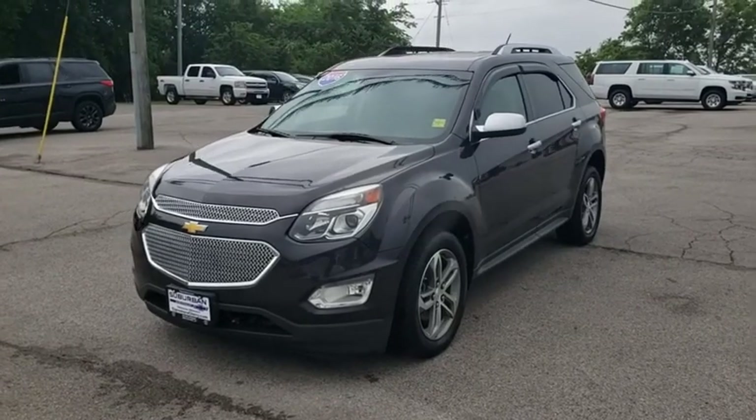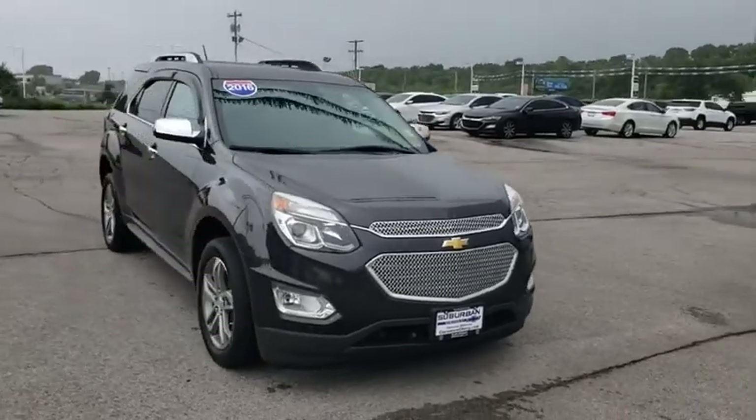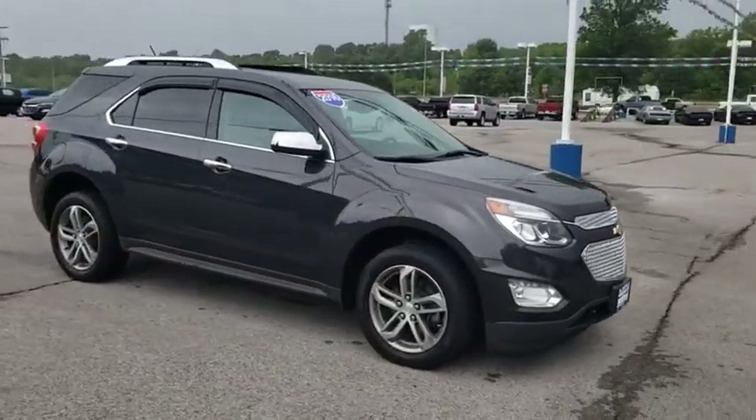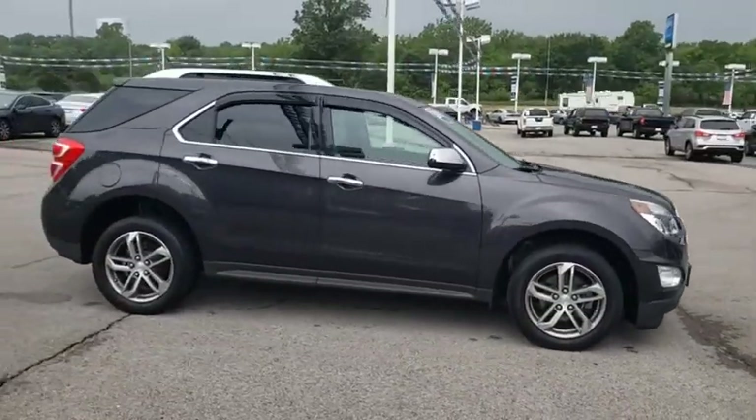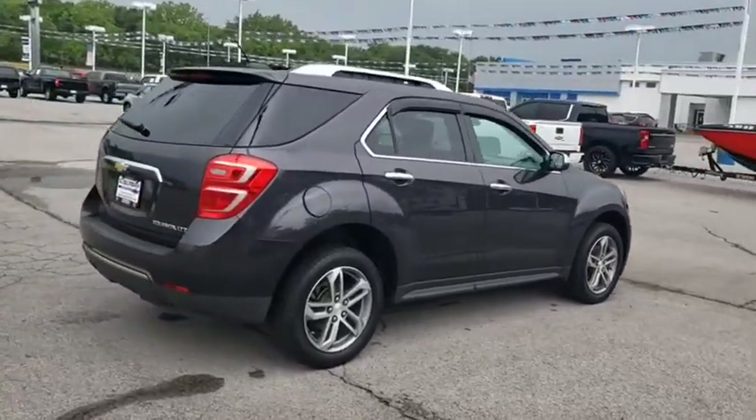Stop by and take a look at the 2016 Chevrolet Equinox. Fuel efficiency, safety, and value equals the Chevy Equinox. This vehicle has less than 55,000 miles. Here are some of this vehicle's great options.